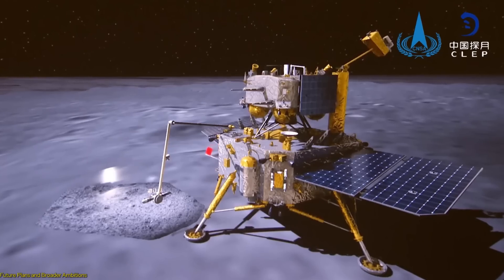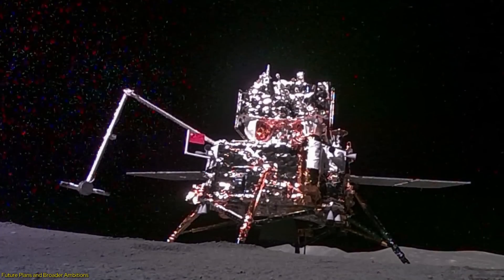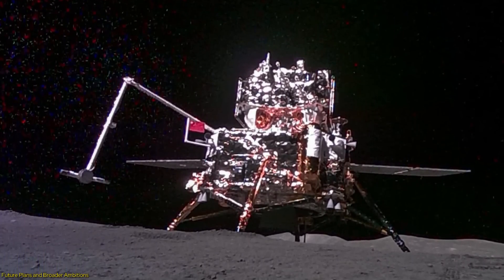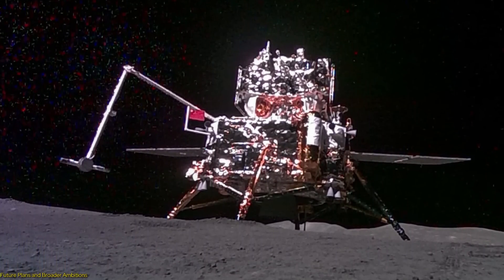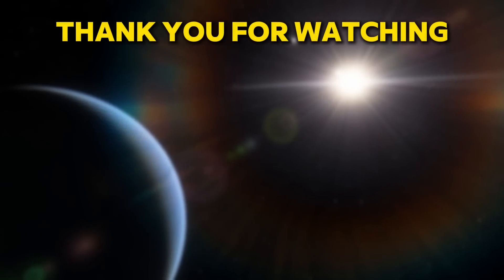In this video, we have learned about the incredible achievements of China's Chang'e mission, from capturing a historic selfie on the moon's far side to the groundbreaking use of AI-powered technology.